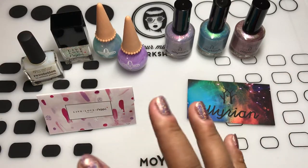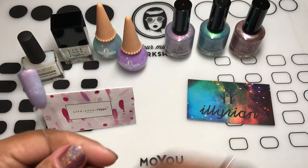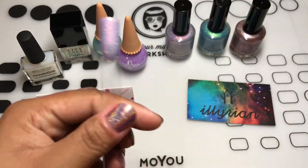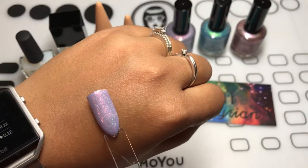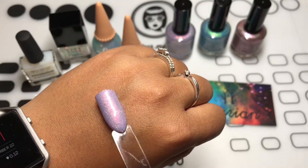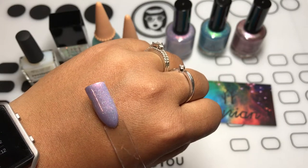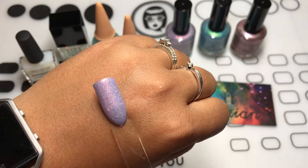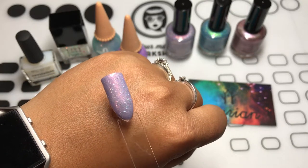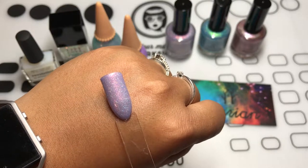Now for the swatches I made — for Illyrian's Love Potion, this is three coats with a top coat. You can definitely see there are little flakies in there. It is just so pretty. I love purples, and this just has my name written all over it.